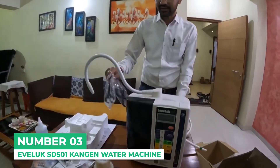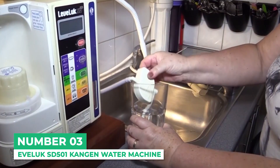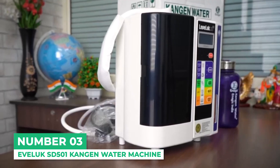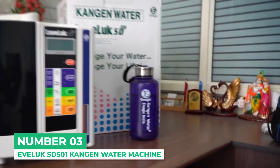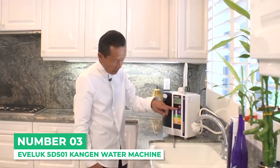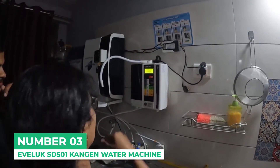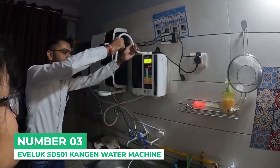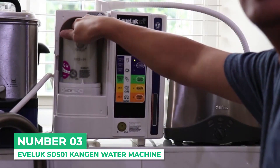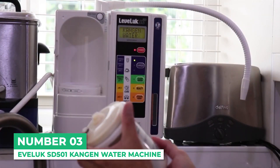The SD501 is also very compact, so it can be used in a smaller kitchen. With this model, you get a recommended daily consumption of more than 12 cups of water, and it has a 500 ppb H2 capacity and a pH range of 2.5 to 11.5. You also get the same 5-year warranty that all Enagic International products have. They're so confident that you'll love the Kangen water ionizer, it comes with a full 30-day money-back guarantee.